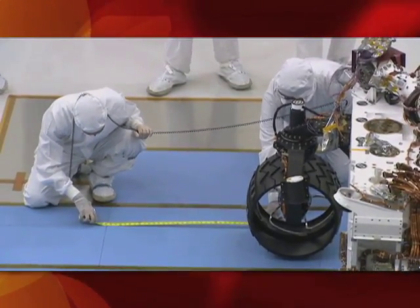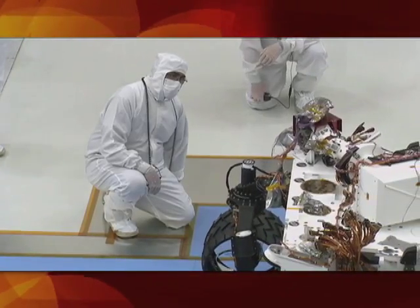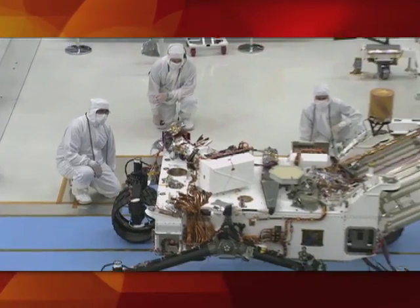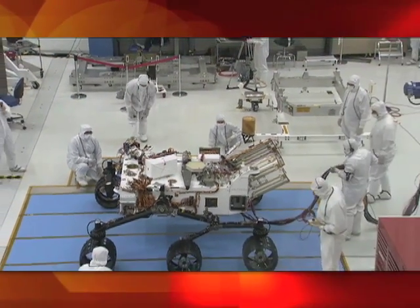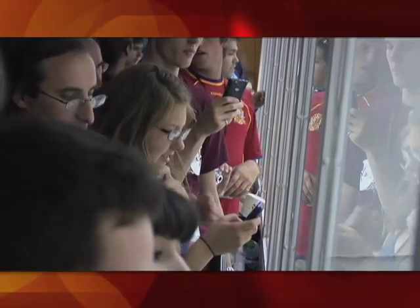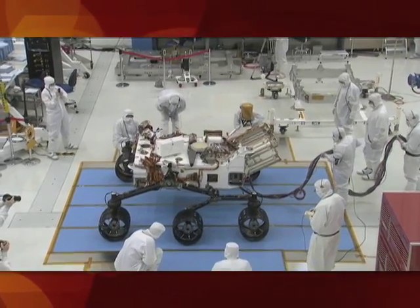We've been all designing various parts of the rover in different places at JPL, different places around the world, and now to see them come together and to see a rover sitting in front of us and actually have somebody press a button and it drives — this really gives us a vision of this rover's real and it's going to be on Mars someday. It's going to explore a big area on Mars. That's one of the reasons it's so big and has such a great driving capability.